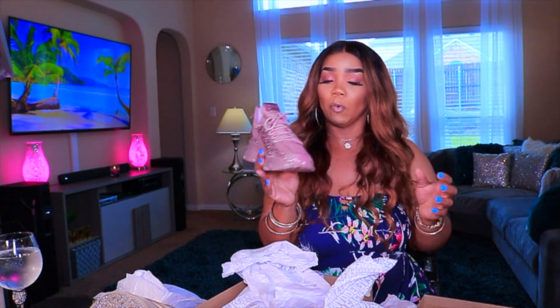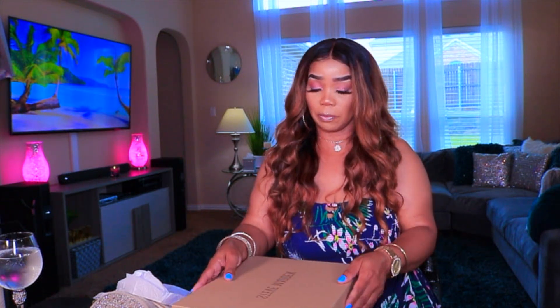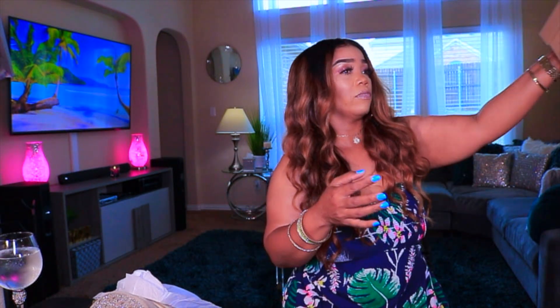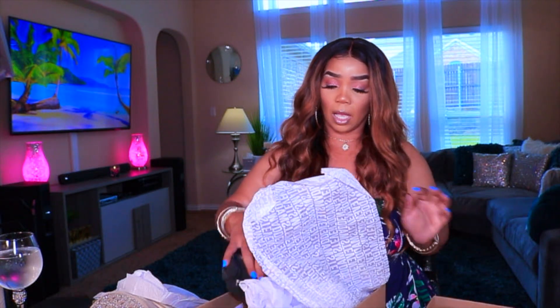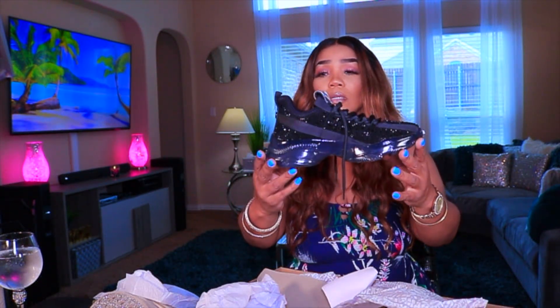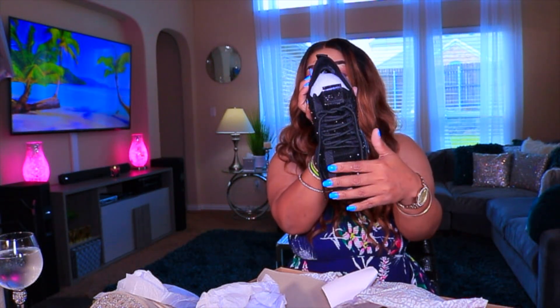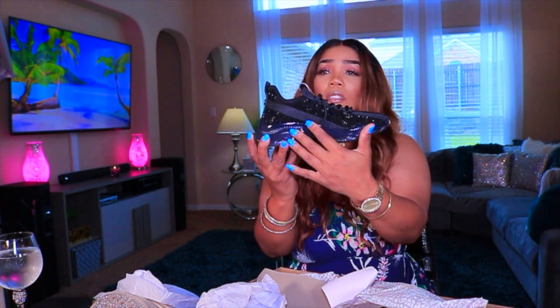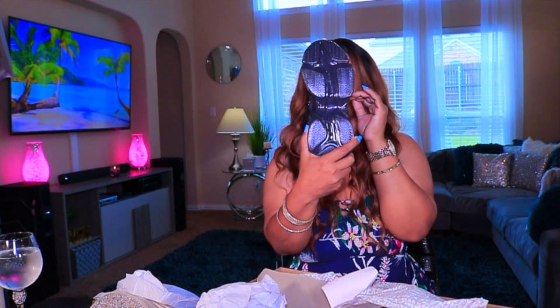I haven't worn any of these shoes yet guys because I wanted to do a video before I actually started wearing them so they wouldn't be dirty. So I haven't worn any of them yet, and this one doesn't have a crossbody. I also purchased them in black — so here are the black ones. The black ones are fully rhinestoned — you get your rhinestone here, your rhinestone here, your rhinestone on the side, rhinestone on this side — fully rhinestone. Then that's the bottom of it.